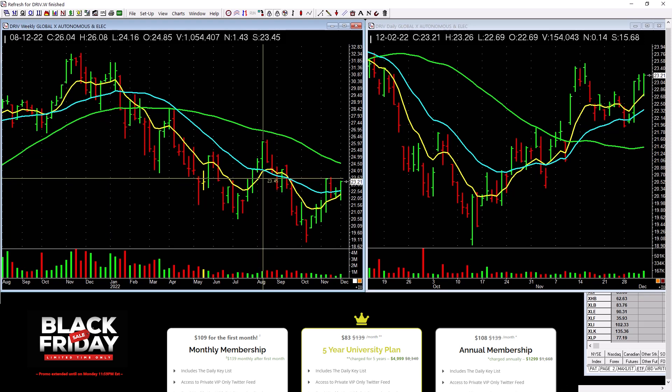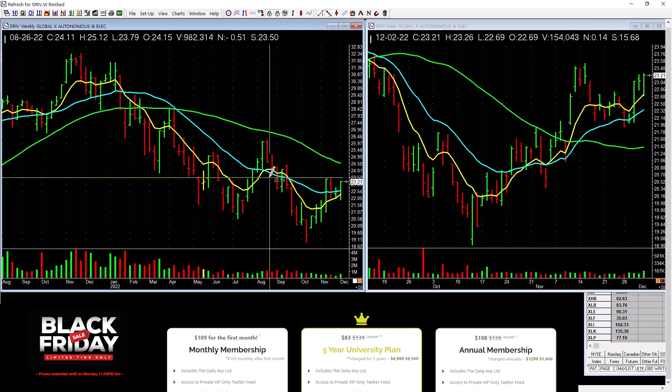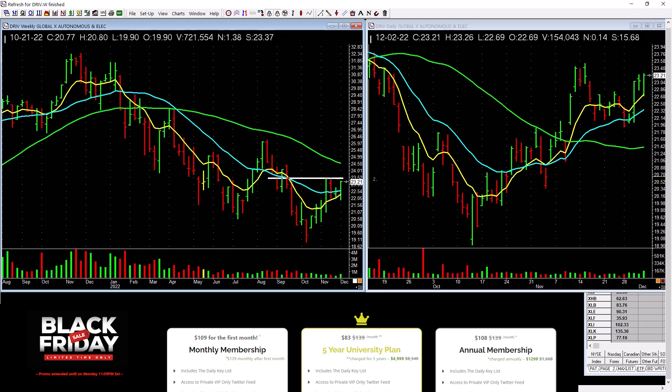Electric vehicles picking up a little bit. Maybe a low-level cup with handle. One plus — you can see this base right here. I was an IBD meetup co-leader for years and used to do this on stage. Going sideways. One potential plus: a slight pickup in volume on the weekly. Maybe look at a couple of electric vehicle stocks.